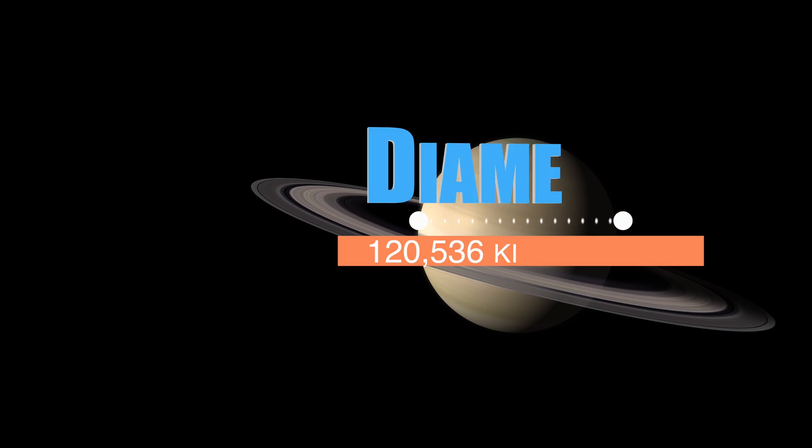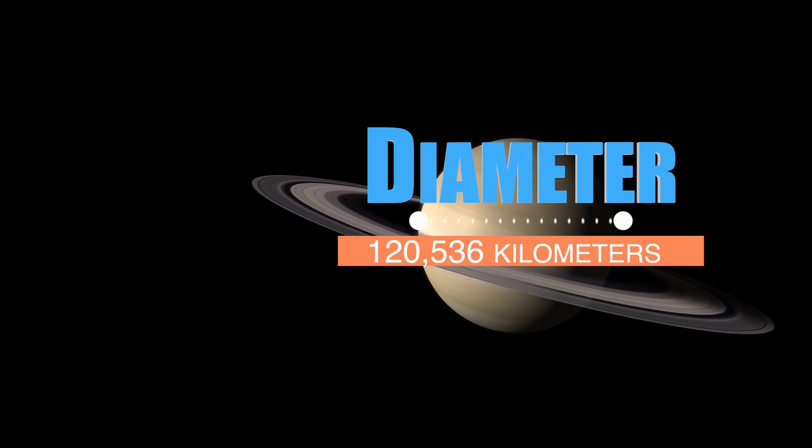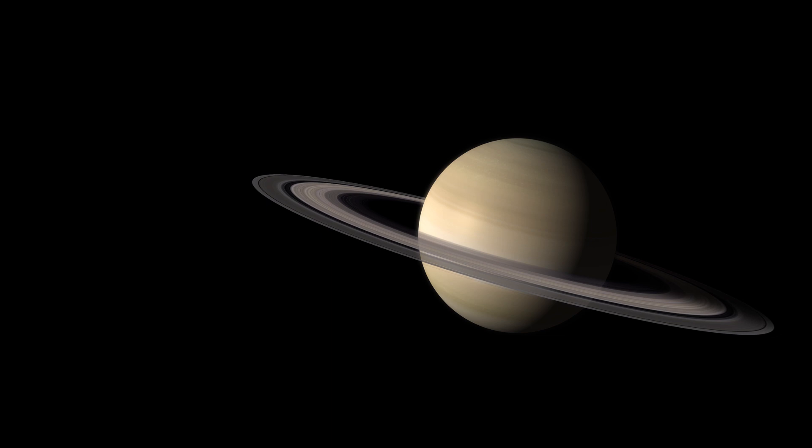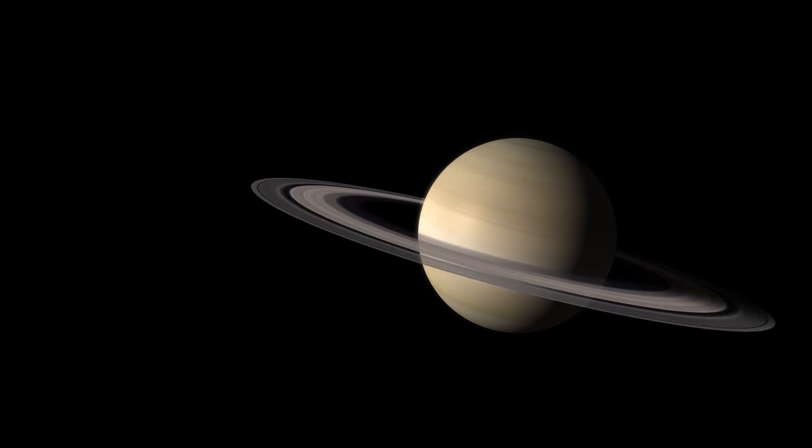Saturn has a diameter of about 120,536 kilometers, making it the second largest planet in our solar system after Jupiter. This means that Saturn is about 9.45 times larger than Earth in terms of diameter.